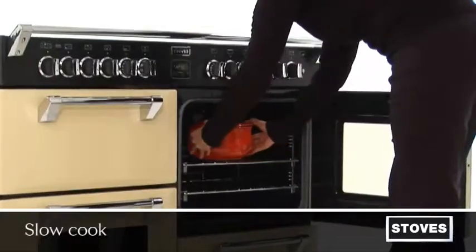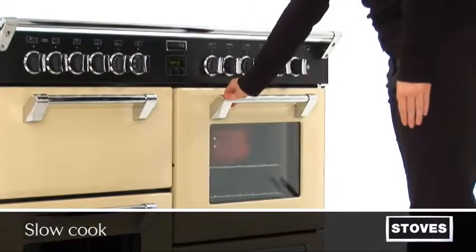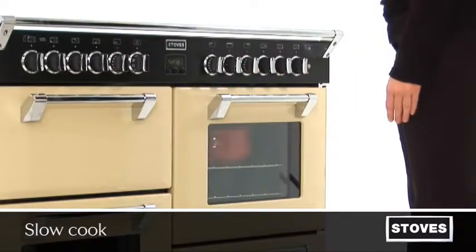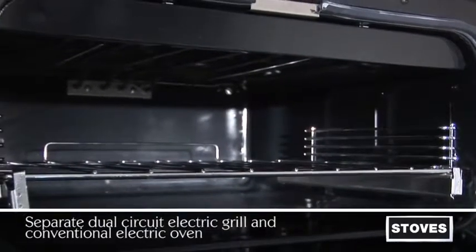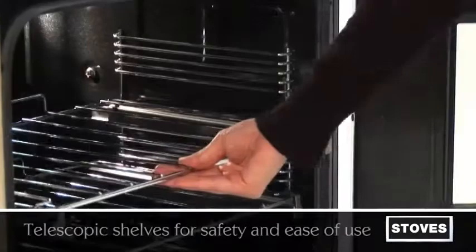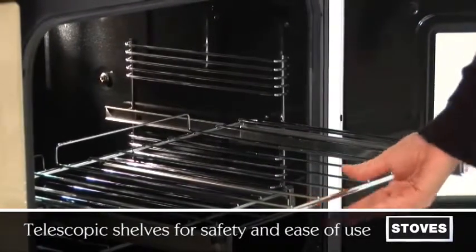A slow cook function allows for food to be cooked over longer periods of time for succulent tasting meals such as casseroles. Separate dual-circuit electric grill and conventional electric oven provide ultimate flexibility, and with telescopic shelves, it's even safer and easier to access your food.